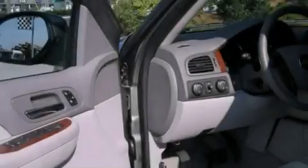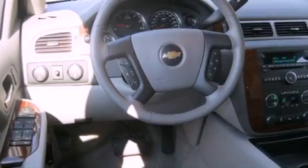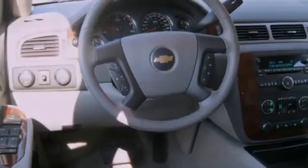Its top features include a power driver's seat, air conditioning with automatic climate control, cruise control, XM satellite radio, active fuel management, and trailer wiring.